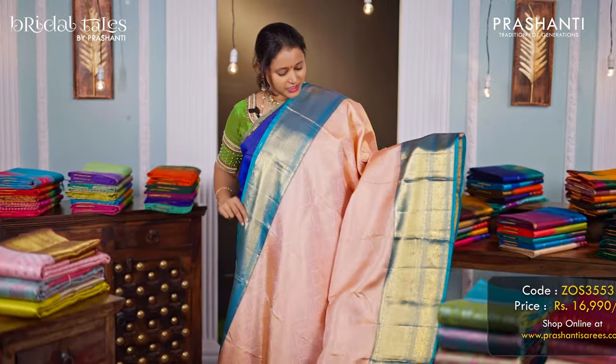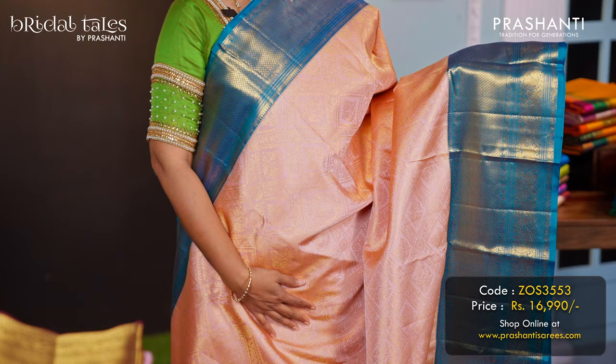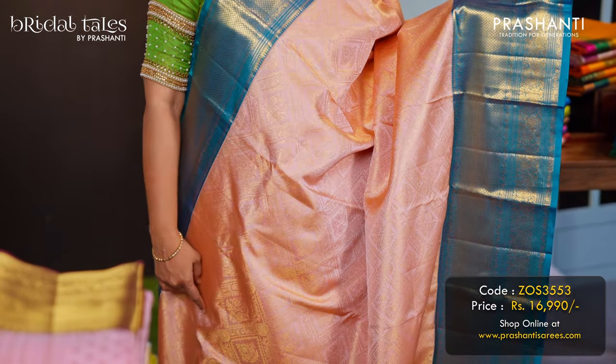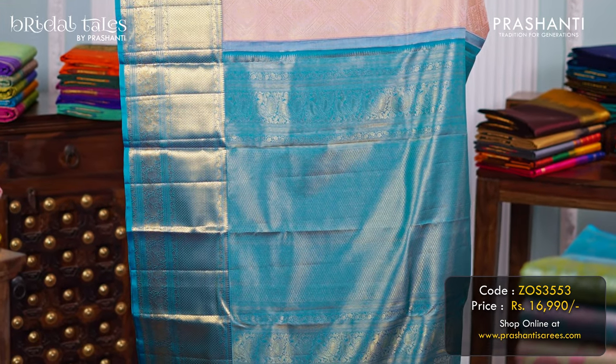A pastel shade of peach with turquoise blue — a very classy and beautiful saree with rich contrast korvai borders on both sides, with very classy brocade weaving in the body, subtly woven throughout the saree. A rich contrast pallu in turquoise blue, and a matching blue colour blouse, priced at ₹16,990.